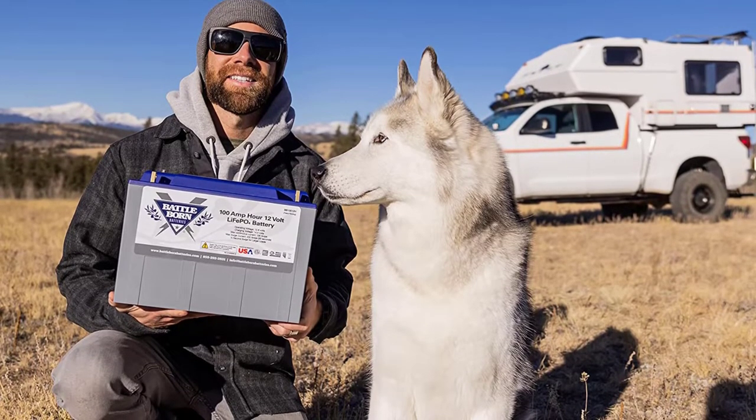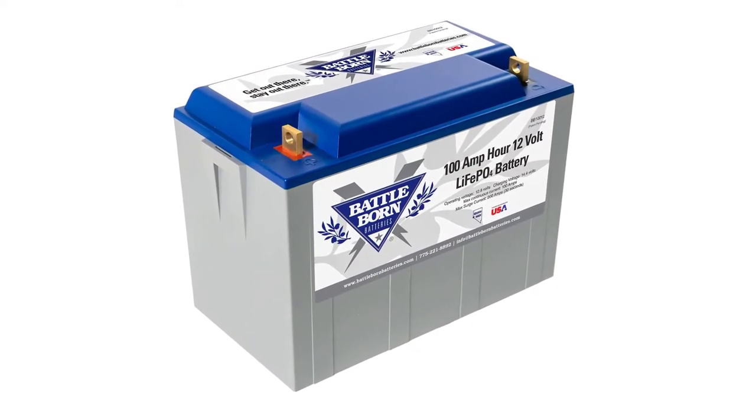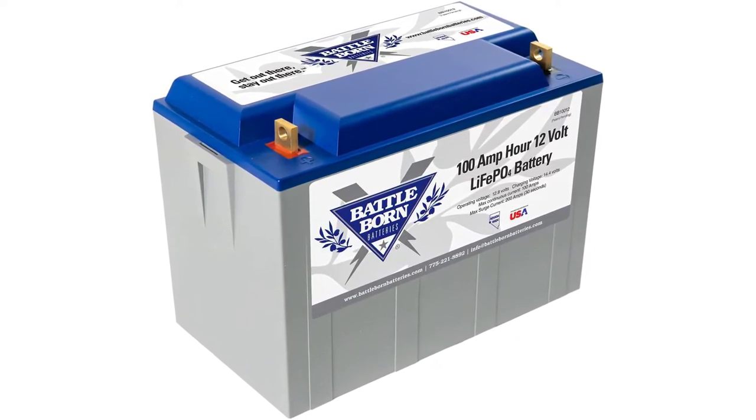The Battle Born LiFePO4 battery is a lightweight and versatile battery that is perfect for electric vehicles. This battery weighs 31 pounds and can hold up to 100Ah of power, making it ideal for electric vehicles due to its lightweight design and high power capacity.